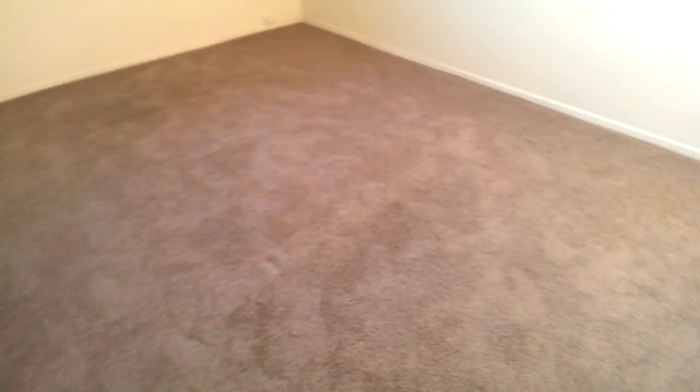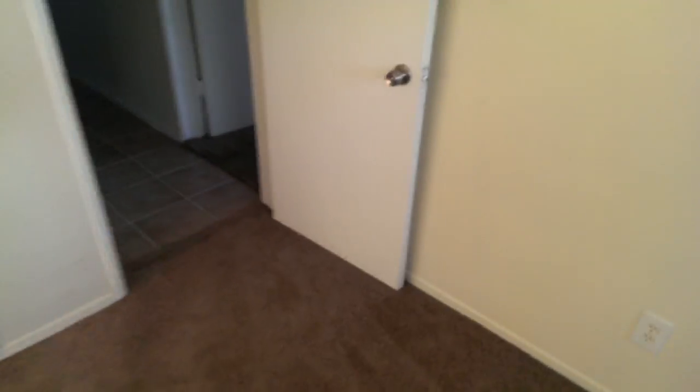And then the third bedroom is here — oh my god, I was wondering where you went. There's a window right here too, so it's pretty big. It's a big upgrade from the previous one-bedroom. There's some cabinets and oh wow, there's a lot of room here.